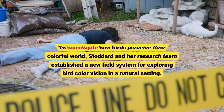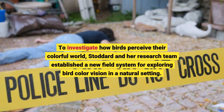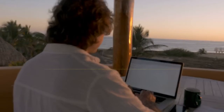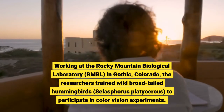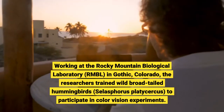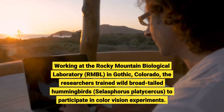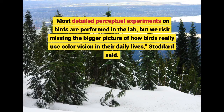To investigate how birds perceive their colorful world, Stoddard and her research team established a new field system for exploring bird color vision in a natural setting. Working at the Rocky Mountain Biological Laboratory, RMBL, in Gothic, Colorado, the researchers train wild broad-tailed hummingbirds, Selasphorus platycercus, to participate in color vision experiments. Most detailed perceptual experiments on birds are performed in the lab, but we risk missing the bigger picture of how birds really use color vision in their daily lives, Stoddard said.